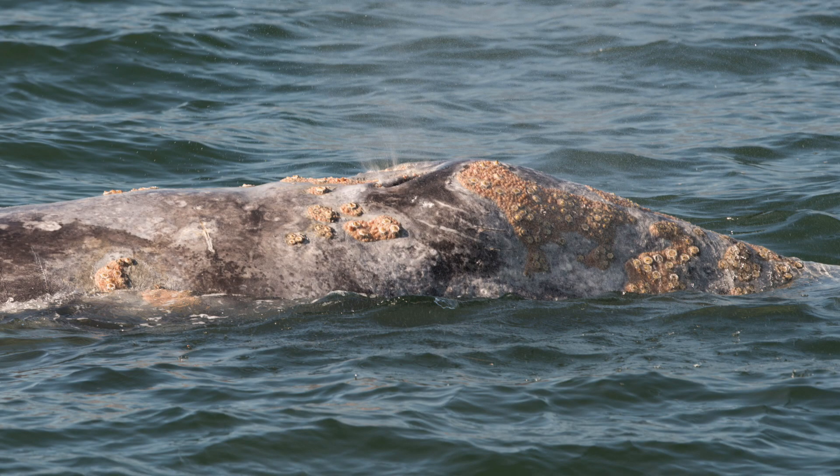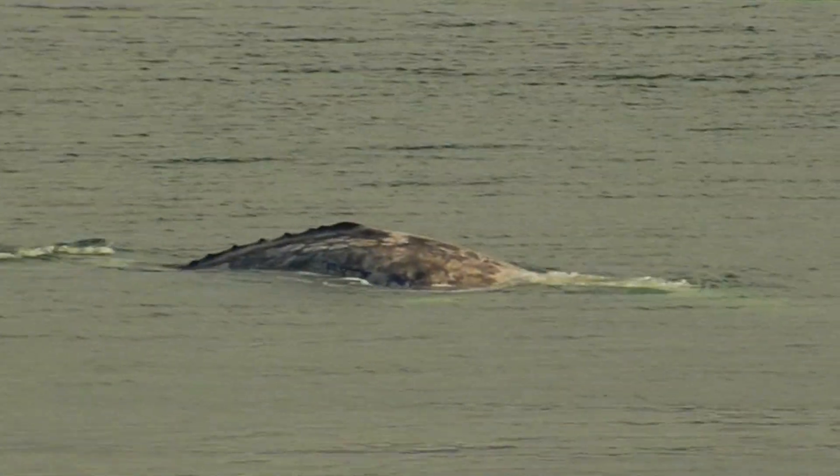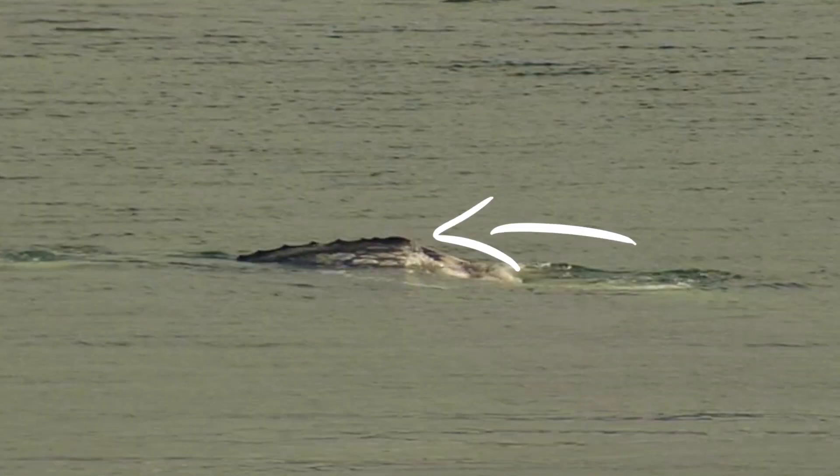In addition to this unique feeding behavior, grey whales have a distinct mottled coloration and are covered in barnacles and whale lice, which really makes them stand apart. And they don't have a dorsal fin — instead, they have knuckle-like ridges along their back. Grey whales have been designated a status of special concern.